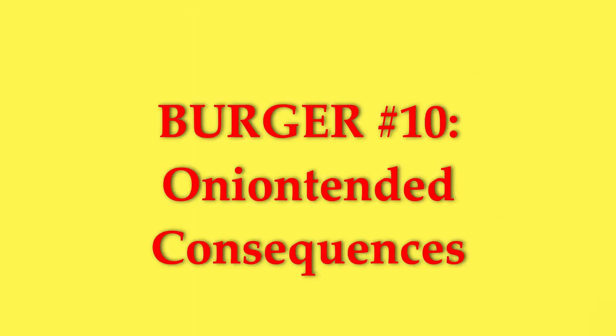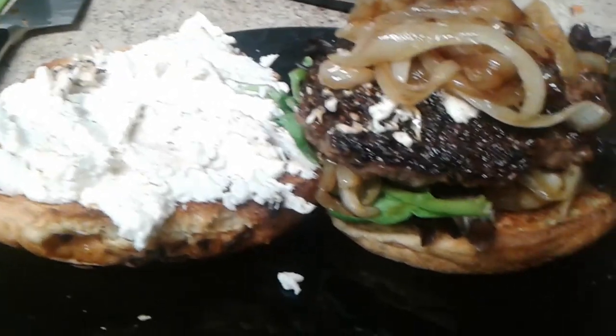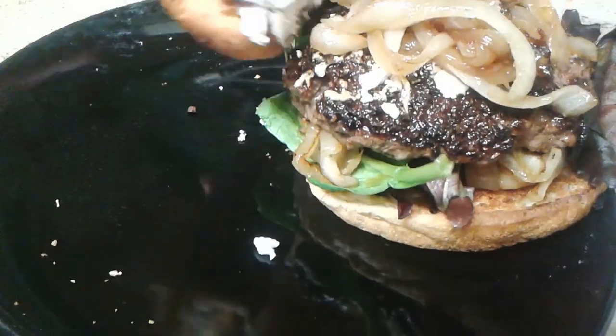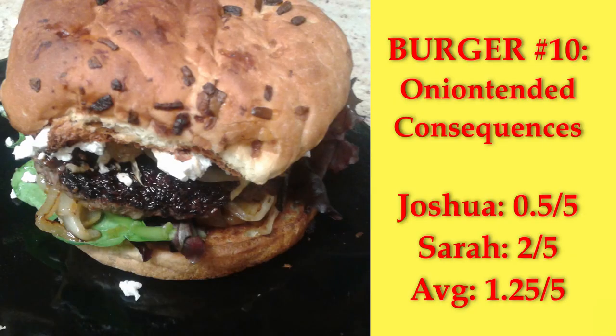Onion-tended Consequences — an onion roll with spring mix, caramelized onions, a patty seasoned with Italian seasoning, and chevre. Tasting it, I get a lot of chevre, which is not a bad thing for me, but the chevre did make it a bit dry. It only got an average score of 1.25 out of 5.